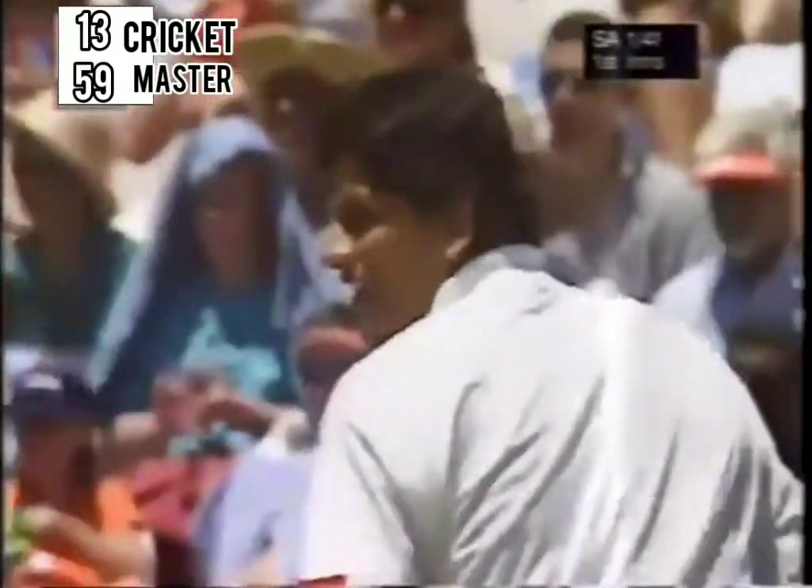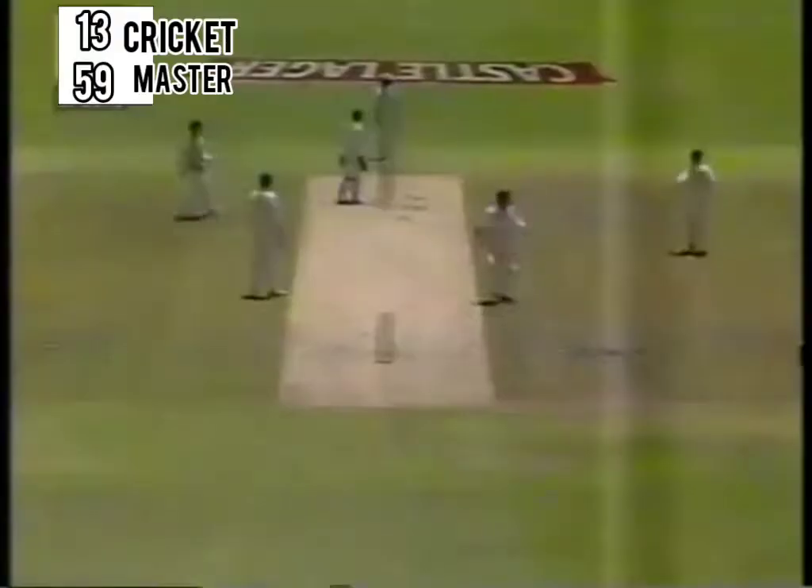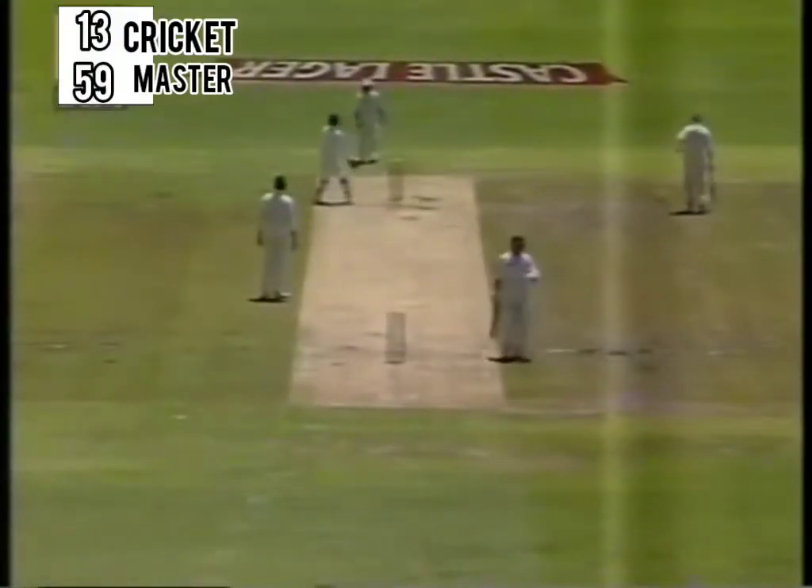That's of course a typical left-hander strength — a delivery just a little bit wide and the ball just reached the boundary. Good piece of fielding. That's going to end up getting a comfortable three.